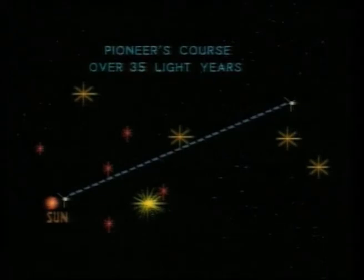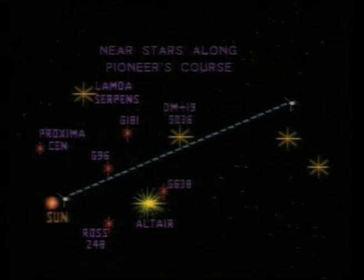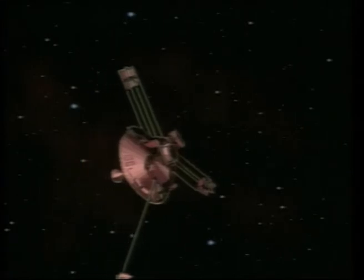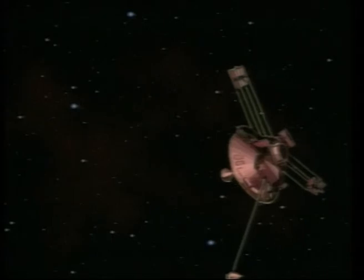Pioneer is so far from the Earth that its radio signal, equivalent to the power of a nightlight, takes 9 hours and 10 minutes to reach Earth. A faint signal will continue to provide a radio beacon that can be used by the Deep Space Network and other facilities. It can also be used to benefit Lunar Prospector, the discovery mission that will inherit the Pioneer Operations Centre.